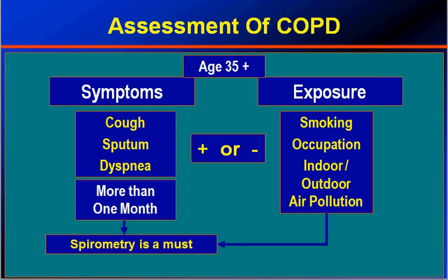Anybody who is 35 years or more and has symptoms of cough, phlegm, and breathlessness — cough, sputum, and dyspnea — for more than one month should be subjected to spirometry. If spirometry shows a picture of COPD, the diagnosis is confirmed. Additionally, anybody with a history of exposure to smoking, occupational dust, or indoor or outdoor air pollution should also be subjected to spirometry. All those with either COPD symptoms or background exposure to noxious agents should be evaluated by spirometry, and if positive, the diagnosis is confirmed.